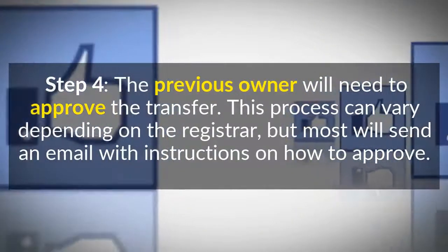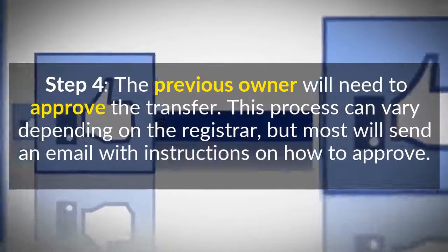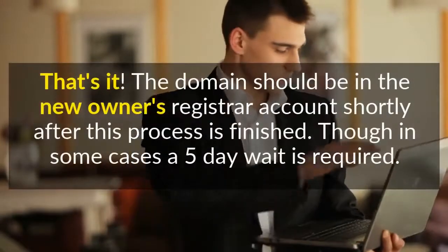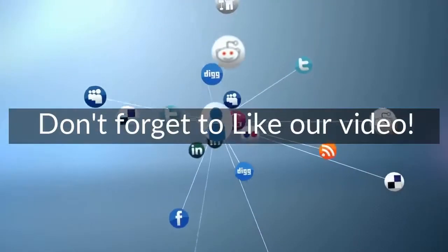Step 4: The previous owner will need to approve the transfer. This process can vary depending on the registrar, but most will send an email with instructions on how to approve. The domain should be in the new owner's registrar account shortly after this process is finished, though in some cases a five-day wait is required.